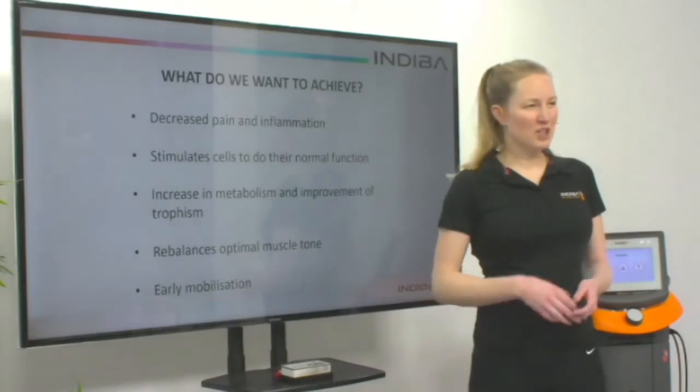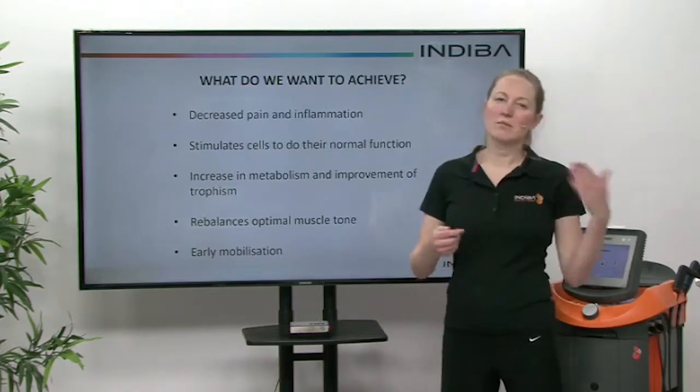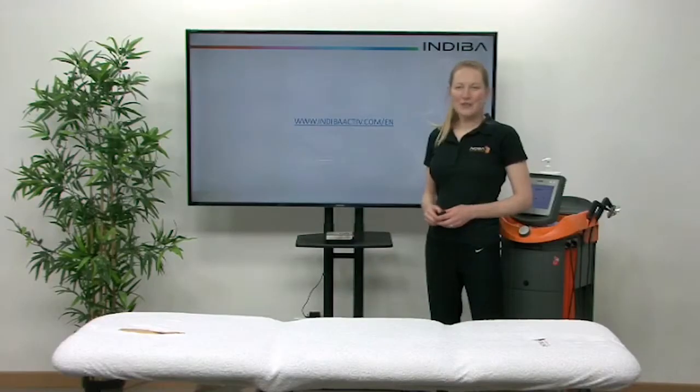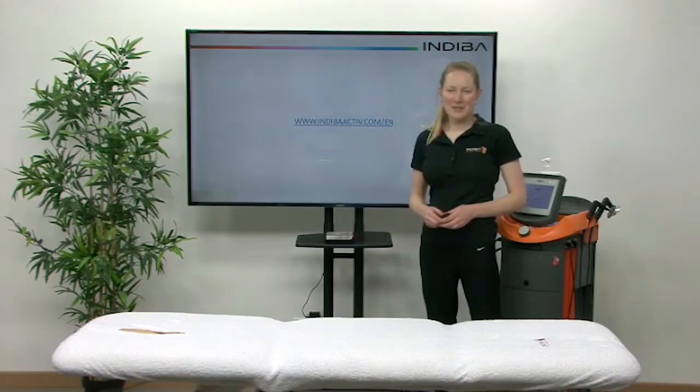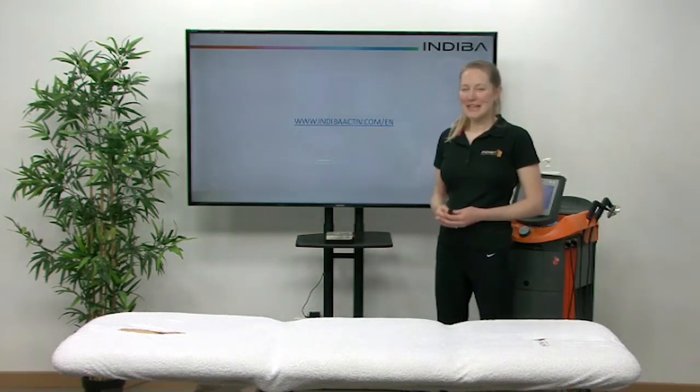Early mobilization of scarring can prevent nerve entrapment problems, or we can treat them after they've occurred. You can find more information at our website: www.endivaactive.com/en.